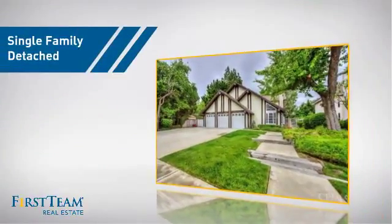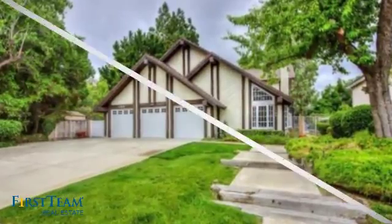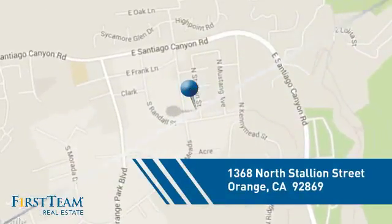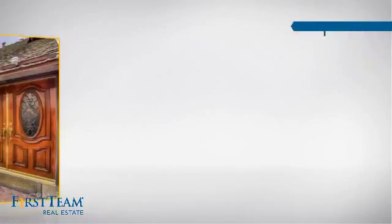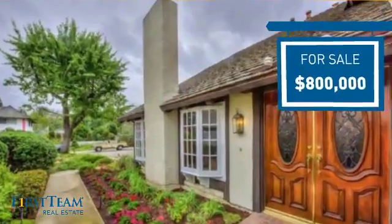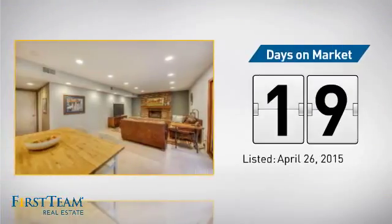This detached home is a great choice for families who want the privacy of their very own lot, and it's located in the Orange area. Currently listed at $800,000, it's been on the market since April.